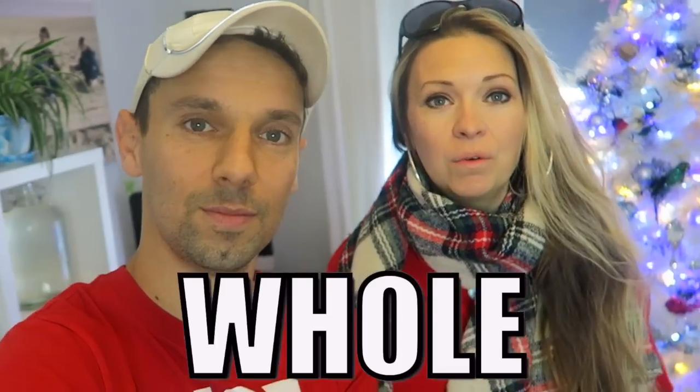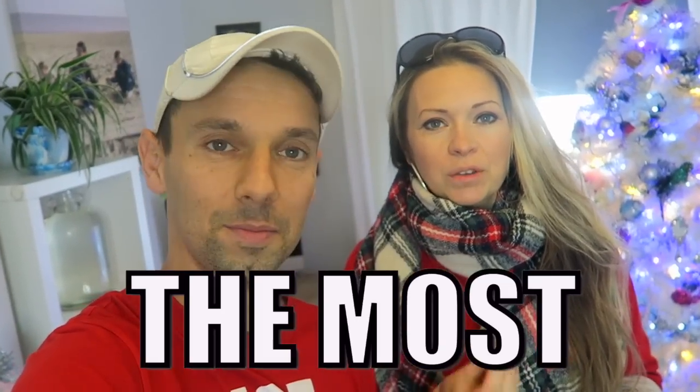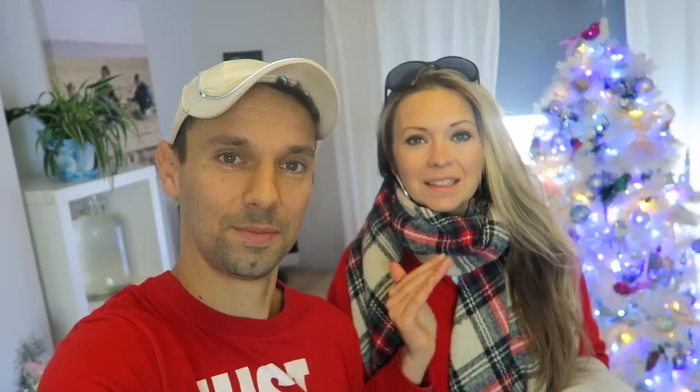As you guys know, we've done lots of money-saving videos and supermarket haul videos. There was one video where we managed to get our whole week's worth of shopping for under 30 pounds — that was at Asda with their special essentials range. So what I thought would be fun today is find the most expensive supermarket in the UK and see what 30 pounds gets us there, just to see if there's a big difference.